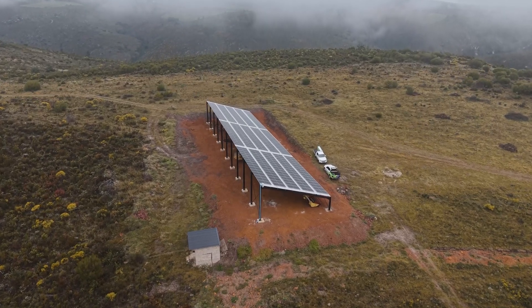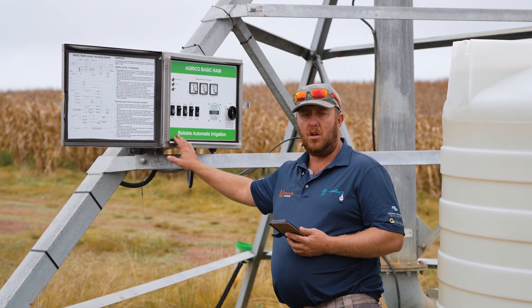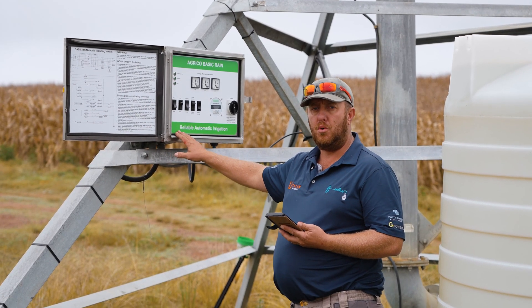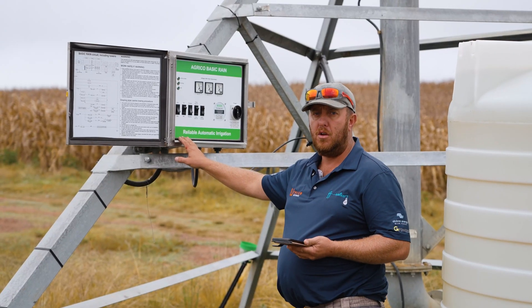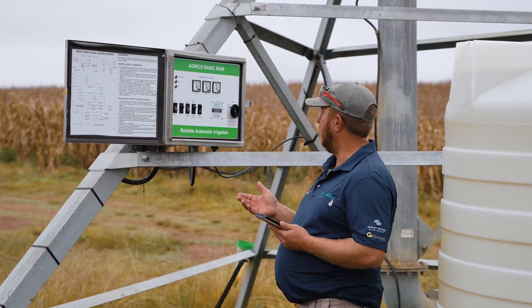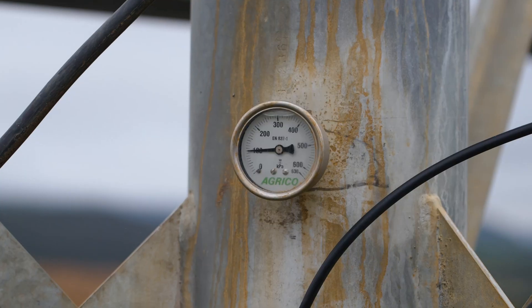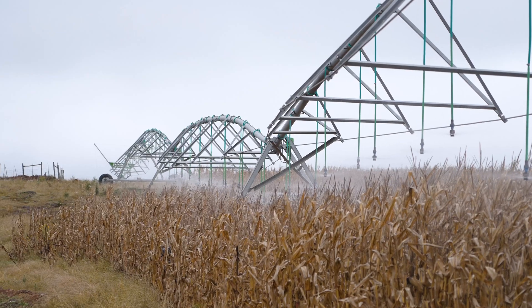The nice thing about this whole system is the pivots — we've got them on a wet start. So as soon as we put water pressure on, we start the pivot. We can switch the pivots on and off via our system. As soon as the water gets here, you'll see the pressure is now going to build up on the system, and as soon as it gets to one bar pressure, the pivot will start and it will start running.